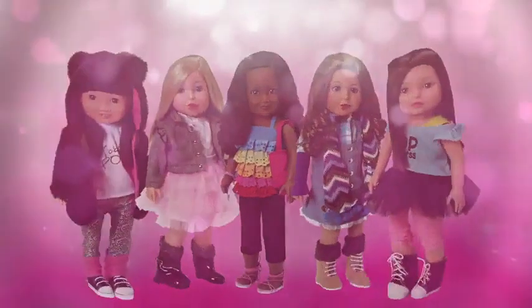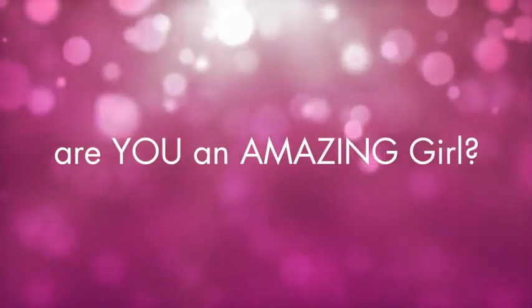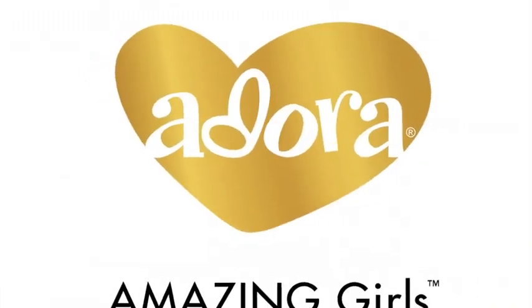Adora Amazing Girls — fashions and accessories each sold separately. Are you an amazing girl? Available exclusively on Amazon.